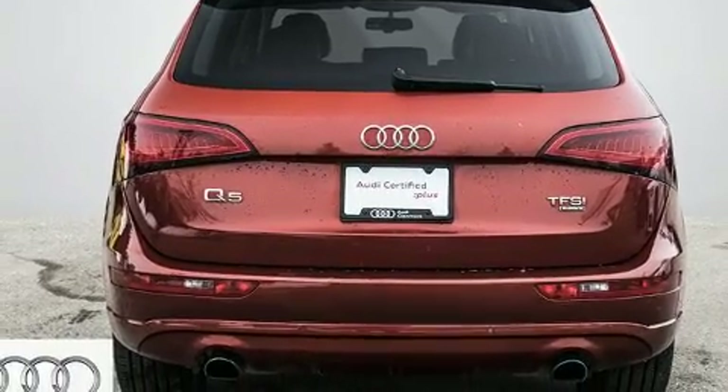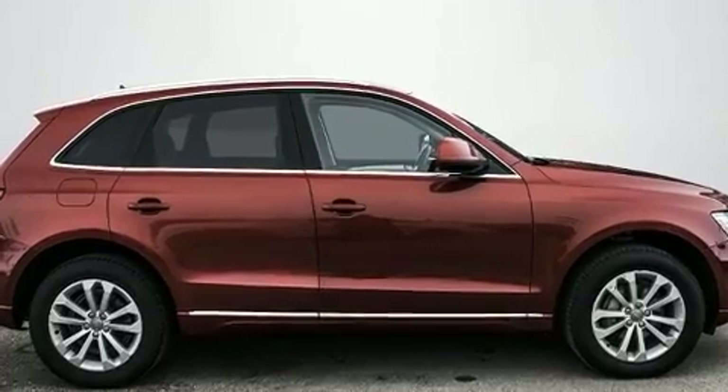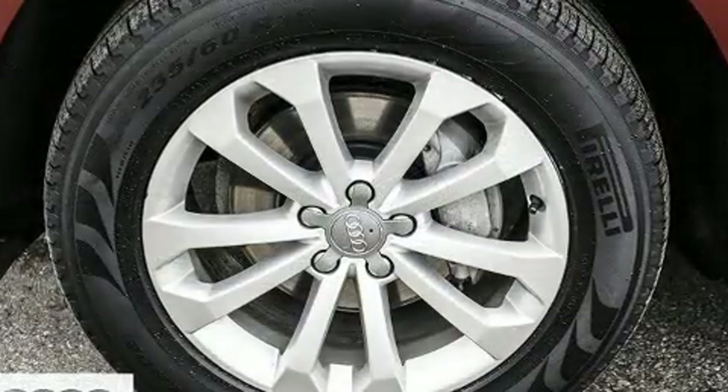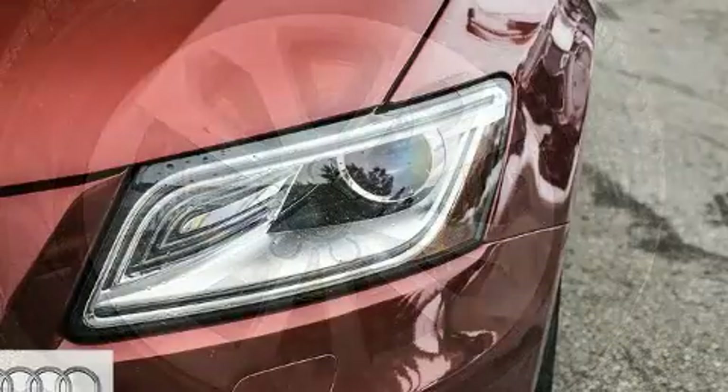A wealth of standard features means that you no longer have to sacrifice — like power windows, mirrors and seats, leather upholstery, front and rear reading lights, a rear window wiper, remote keyless entry, a roof rack, and a split folding rear seat.